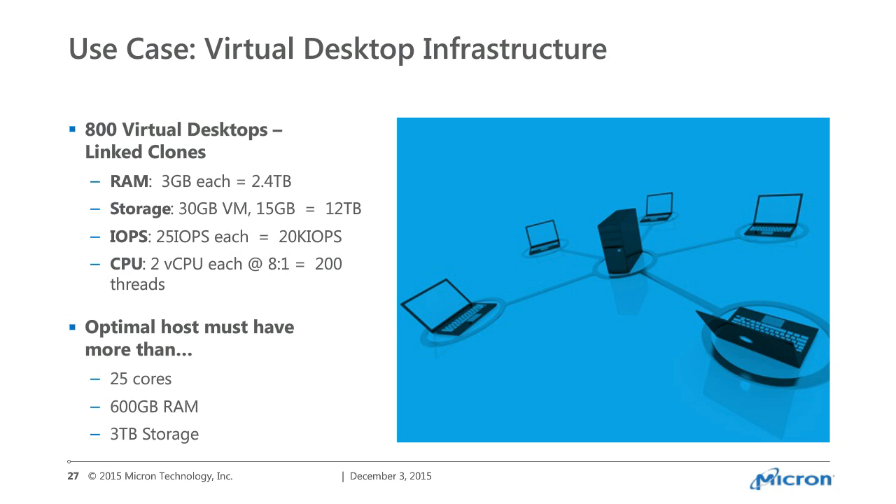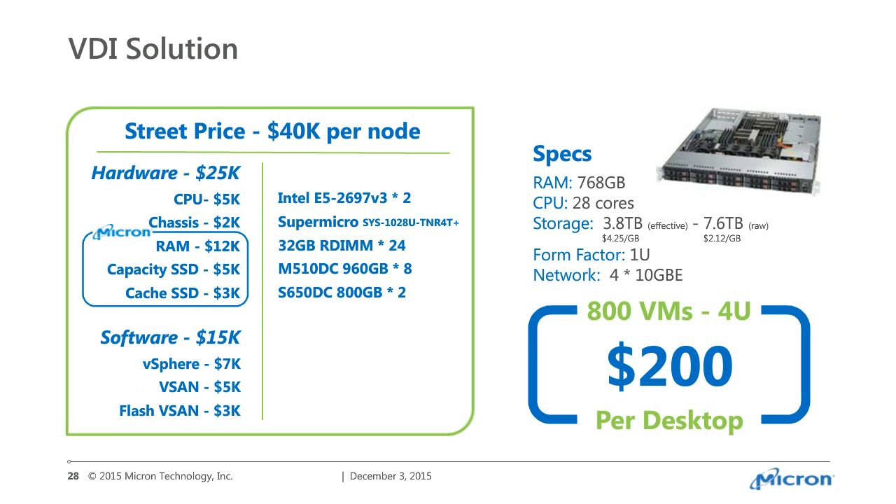An optimal host needs 25 cores or 600GB RAM, 3 terabytes. The systems we built — for each node — had 768GB RAM, 14-core CPUs, 28 raw cores, 3.8 terabytes effective (7.6 raw) with a failure-to-tolerate of 1, in a 1U form factor, and we used four 10-gigabit interfaces. Note that 10 gigabit is actually required for all-flash, because as John stated, replication is significantly faster on all-flash — you need the network bandwidth to keep up and enable that functionality.